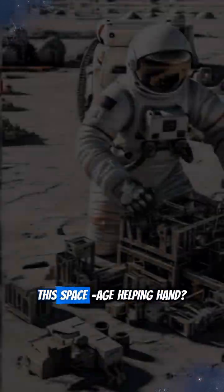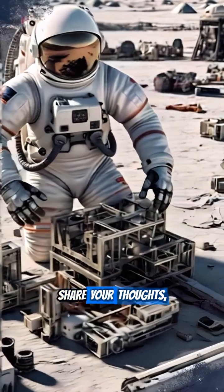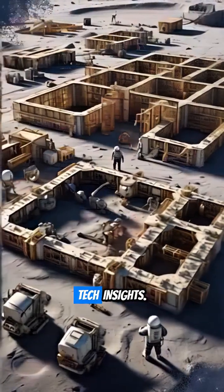What do you think of this space-age helping hand? Like this video, share your thoughts, and follow for more future tech insights.